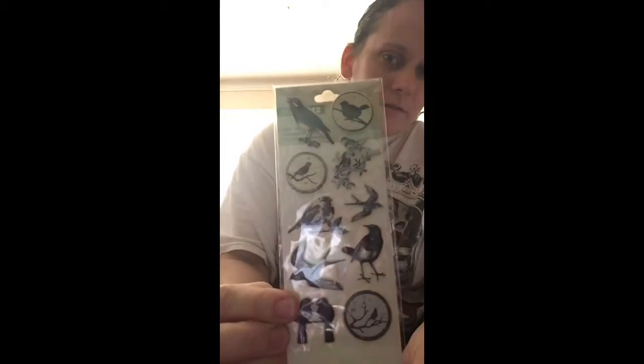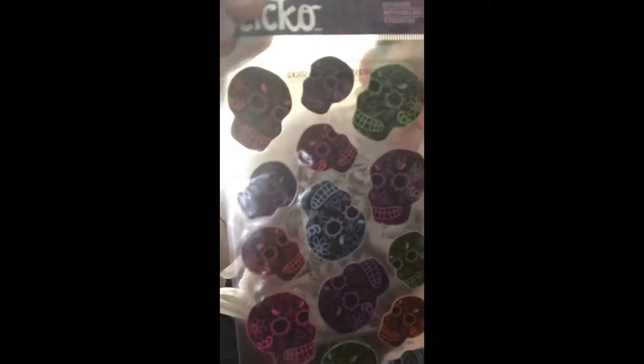I can't get this washi off. Oh my gosh, we like overloaded this — this is awesome. Some birds, and I can use these on my loaded bags and my pocket letters and flip books and stuff. This is awesome.